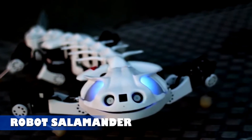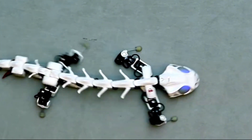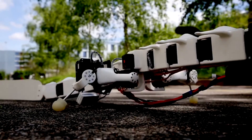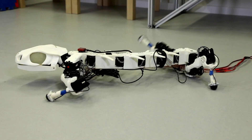Robot Salamander. This modern amphibious robot is designed to operate seamlessly on both land and water. Its lightweight plastic body allows it to float effortlessly, mimicking the fluid movements of a reptile. On land, it navigates rough terrain using uniquely curved legs.